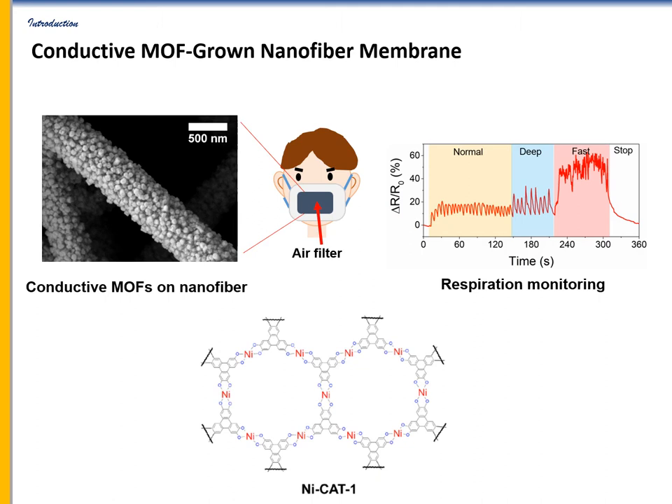In this study, we designed a novel face mask composed of conductive MOF coated nanofibers. The prepared hybrid membranes' air filtration performance was tested. In addition, we demonstrated that it can be used as a smart device that can monitor respiration in real-time owing to the conductive MOF properties.